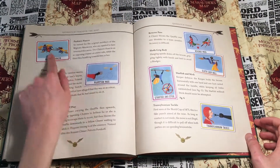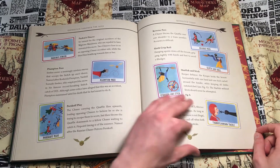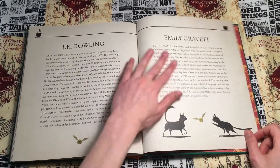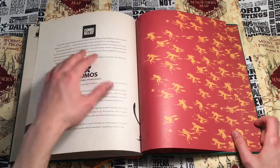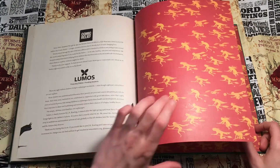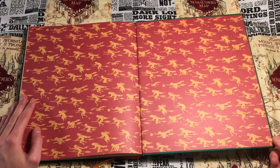At the very back it has some different quidditch plays, then information about the author and the illustrator, and of course some information on what Comic Relief and Lumos do and how you can find them on the internet. Then it ends with that same inner page we saw at the beginning and the back of the book.